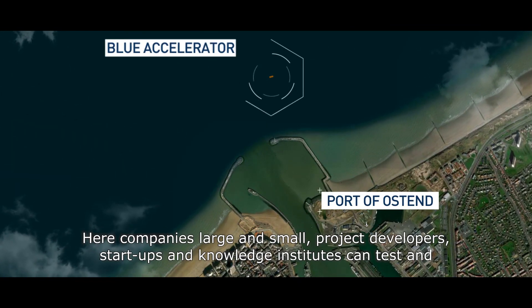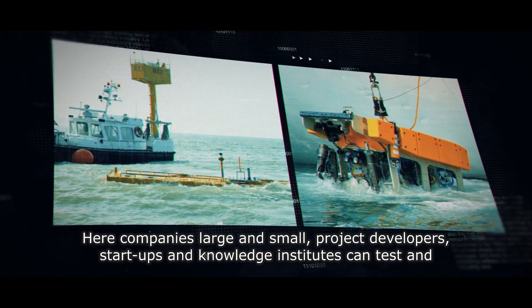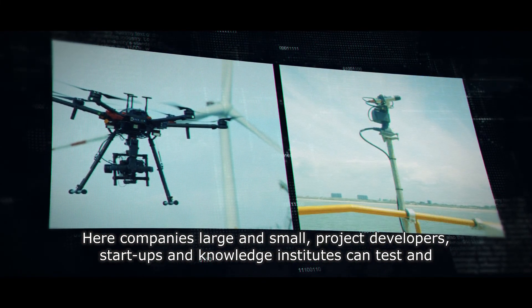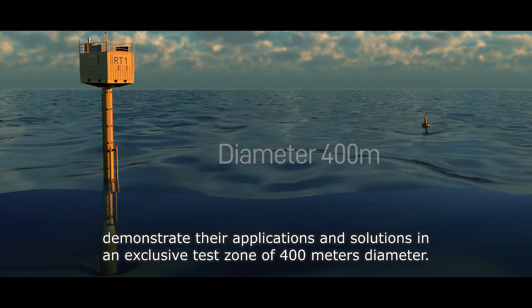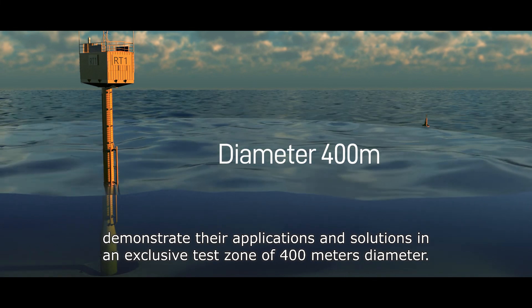Here, companies large and small, project developers, startups and knowledge institutes can test and demonstrate their applications and solutions in an exclusive test zone of 400 meters diameter.